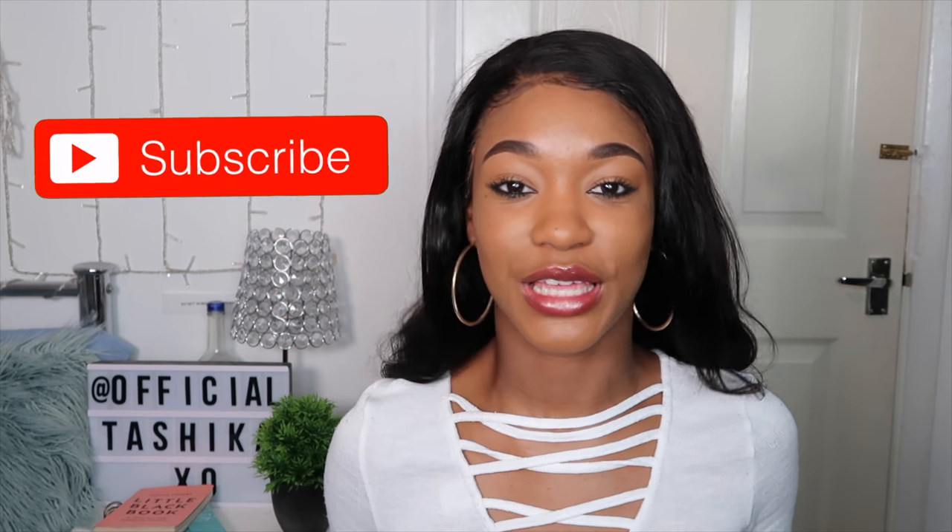That brings us to the end of the video. I hope you enjoyed it and found it helpful — if so, give it a thumbs up, leave a comment, and don't forget to subscribe. I've got a couple of days left until I go on holiday and I cannot wait. Thank you guys so much for watching, I love you all, and I'll see you in my next one.